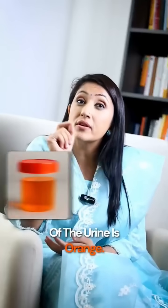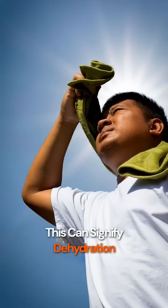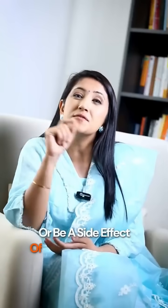If the color of the urine is orange, this can signify dehydration or be a side effect of certain medications affecting urine color.